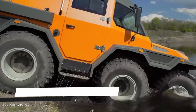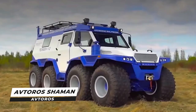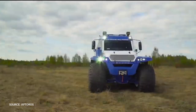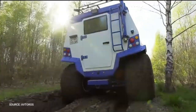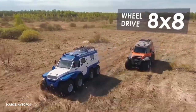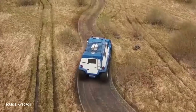Number 8: Avtoros Shaman. The Avtoros Shaman 8x8 is an amphibious all-terrain vehicle that measures 6 meters long, 3 meters high, and 2.5 meters wide. This eight-wheeled beast can handle any terrain including ground, snow, and water. The company behind the Shaman 8x8 is Avtoros, which has explicitly adopted the Russian mindset of going big.